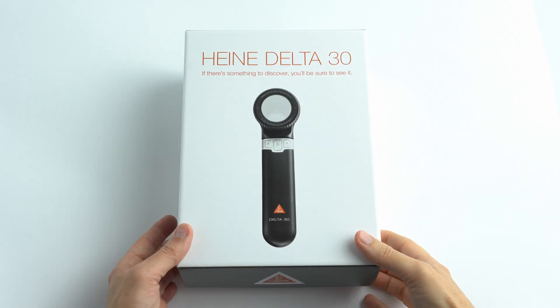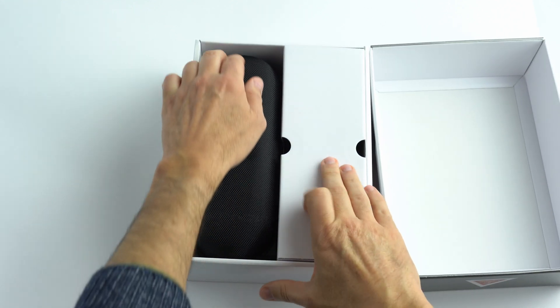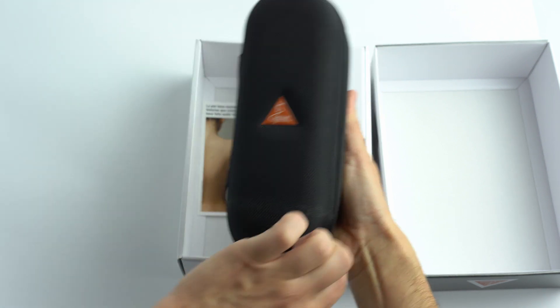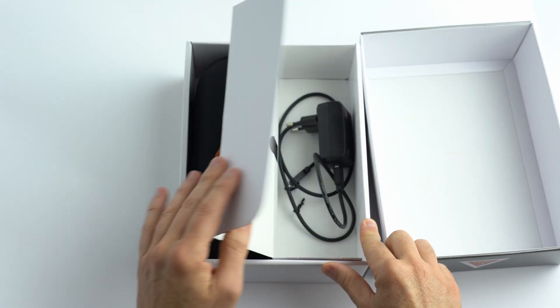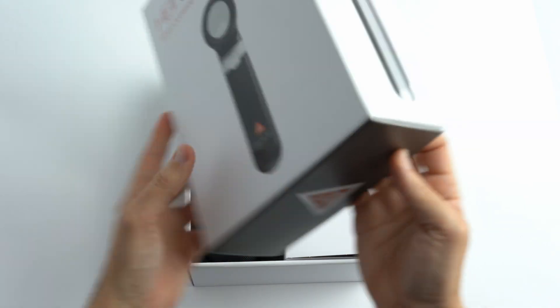The Delta 30 comes in a solid, generous-sized box, which includes on one side a rigid case where the dermatoscope is perfectly padded and protected. However, the case is rather large and doesn't fit easily in your bag or backpack. In the other compartment you will find a high-quality charger, but with an old port instead of the modern and convenient USB-C.